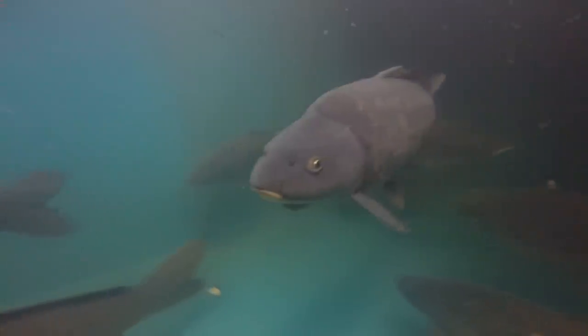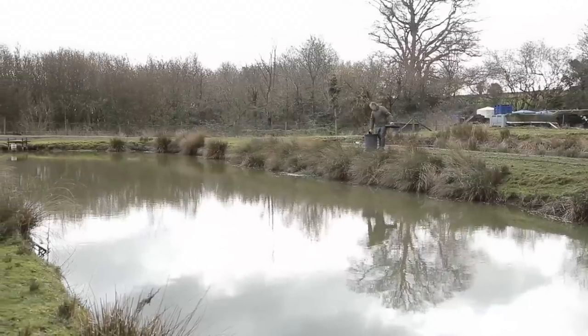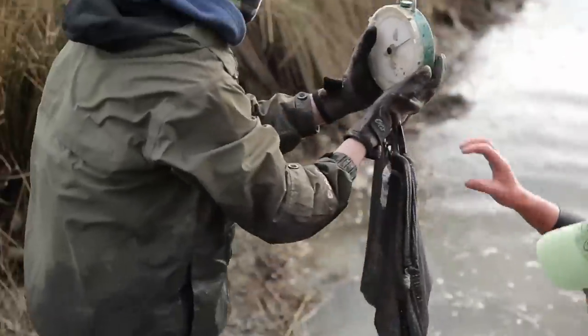Once we've graded off the shooters, we will grow them on for a little bit longer before we put them outside. We need to put them outside to harden them up and get them used to that outdoor environment. We continue to feed them outside until they turn into the gorgeous carp that we have — sort of five, ten, fifteen, twenty pounds.